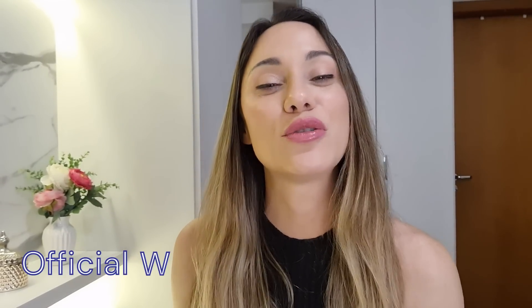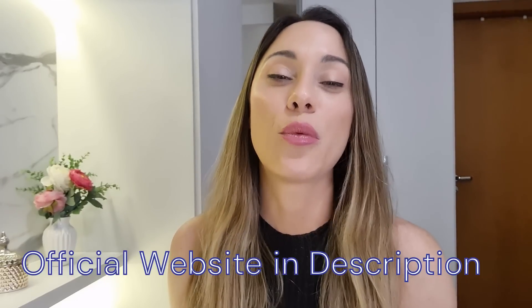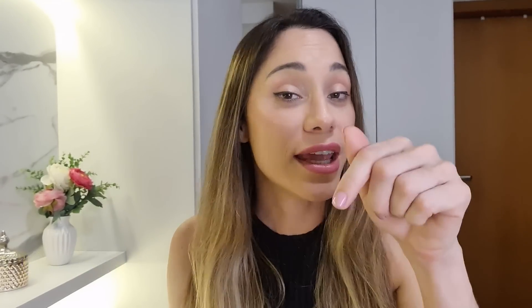If you want to know more about Flexofen, visit their real website. The official link is right here below. Thank you so much for watching. I hope I've helped. Have a beautiful day, you all. Bye-bye!